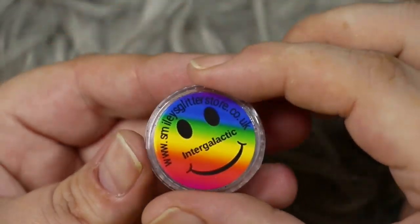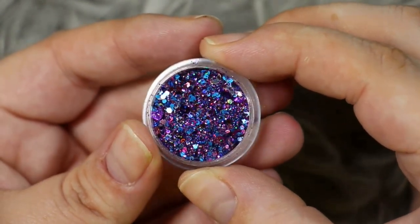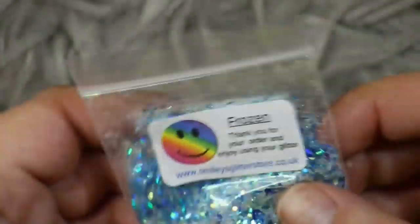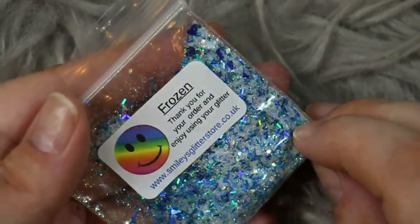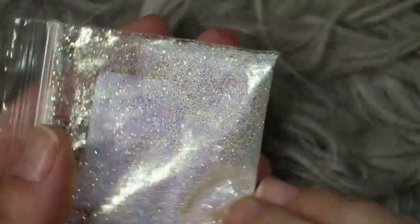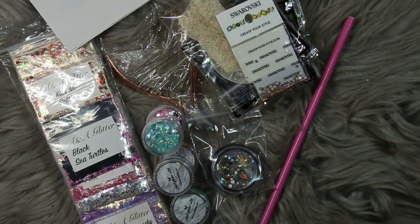Moving on to some glitters from Smiley's Glitter Store — I got you three. First up, Intergalactic, one you've seen me use on my channel before — I love this glitter and it looks ace encapsulated. Then we have Frozen, another firm favorite: a white iridescent glitter with little pieces of blue, hearts, tinsel and lots of different stuff in there. Then we have Crystal Shimmer, again a firm favorite of mine.